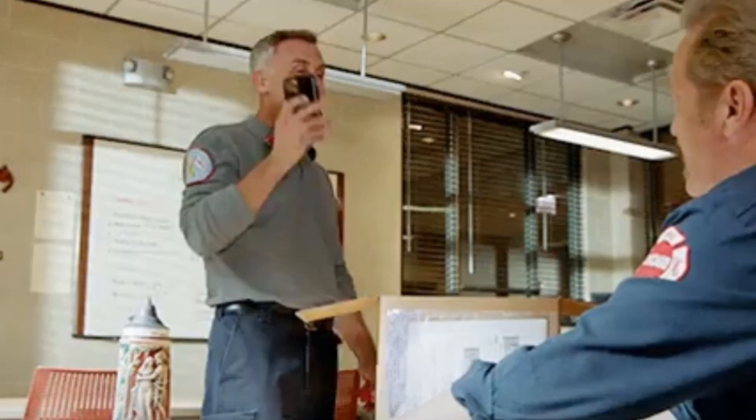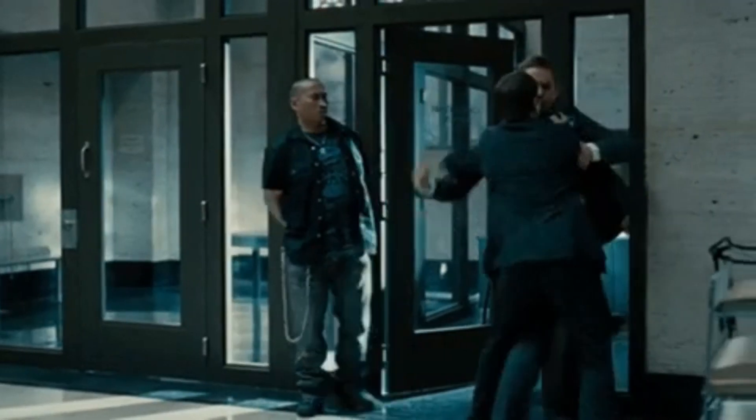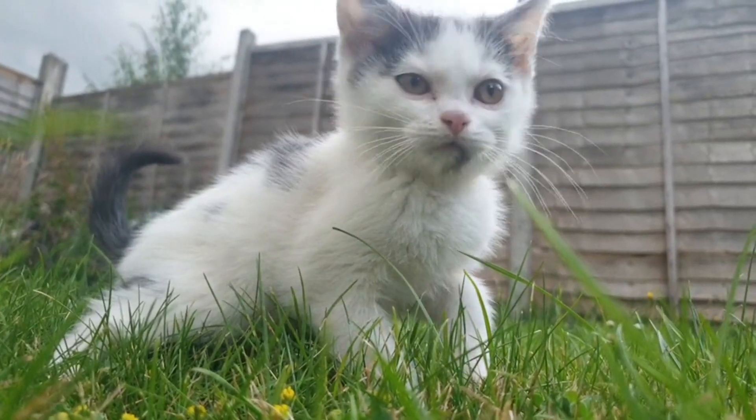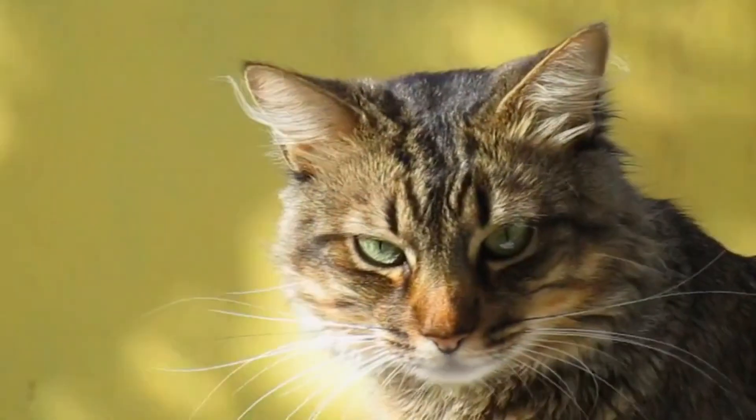Hello everyone, welcome to BrightBite. Reflexes are automatic responses to stimuli that are hard-wired into the nervous system and do not require conscious thought or decision making. These reflexes are present in many different animals including cats, and play an important role in their survival and ability to navigate their environment.